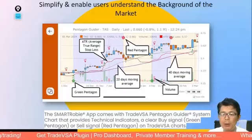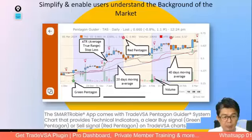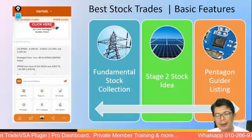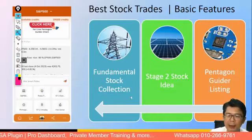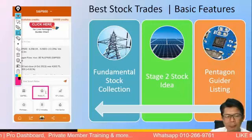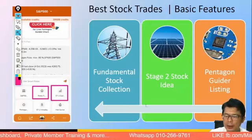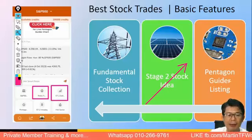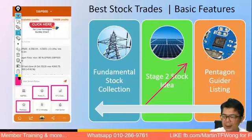In the Smart Robie app you have the typical indicators and signals. Every stock will have a green Pentagon and a red Pentagon signifying entry and exit. In between, there are two moving averages — a 20 and 40 day. We also have the volume and the ATR stop loss, which is very important. If the bar marks below the stop loss, that's where you want to exit. The red Pentagon also signals an exit. When you see a red Pentagon, the market may be moving sideways or downward.